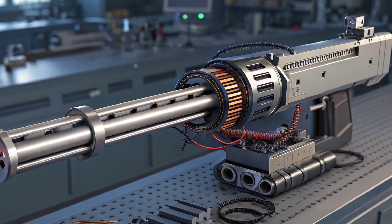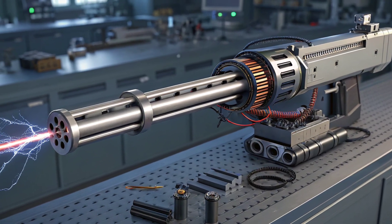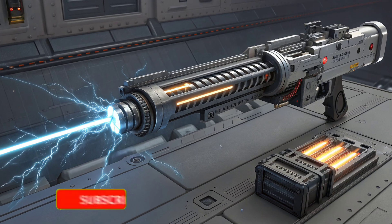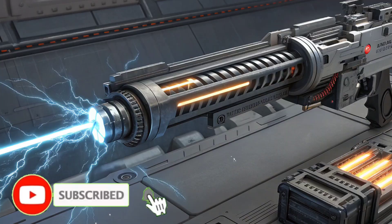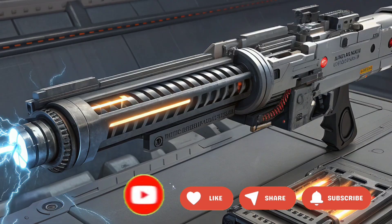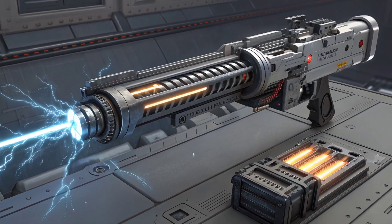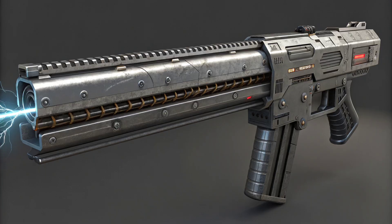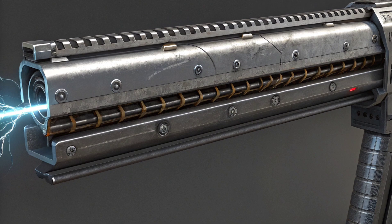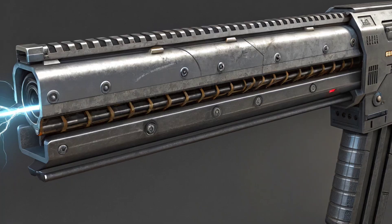If you enjoyed this breakdown, hit like and share it with a friend who loves military tech. Want a deep-dive video into the power systems that would drive a railgun — capacitors, pulsed power, and ship integration? Tell us in the comments and we'll make it next. Follow us on Twitter and Instagram for quick updates and behind the scenes, and don't forget to subscribe to Global Defense Zone for weekly tech breakdowns.